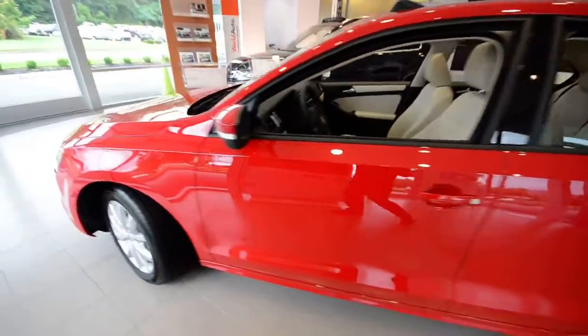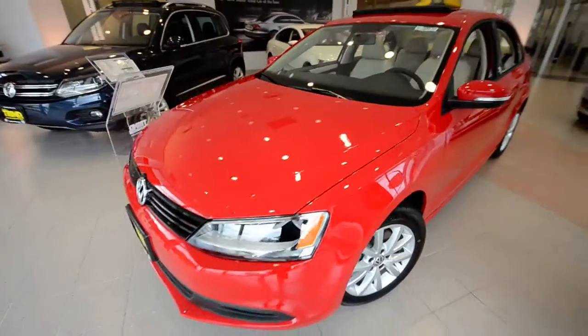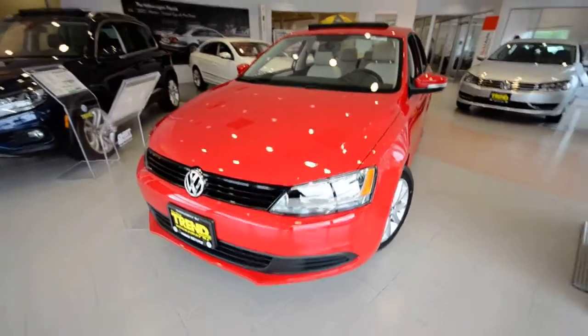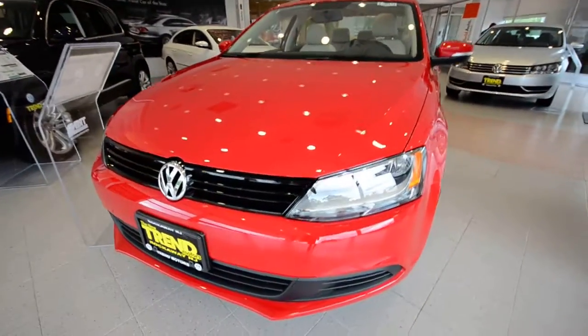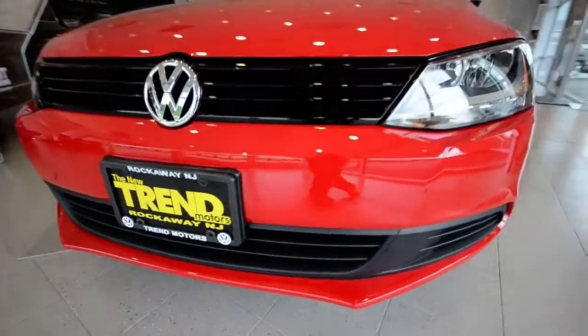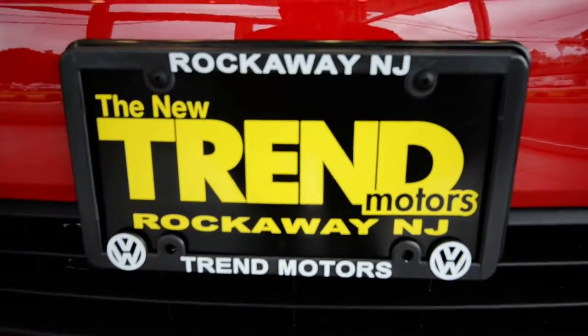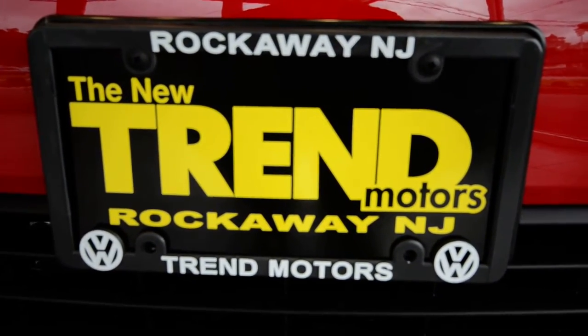So again, this is a 2012 Volkswagen Jetta SE with convenience and sunroof — a brand-new car. Those are the general features, and this one is only at Trend Motors Volkswagen in Rockaway, New Jersey. Thanks for viewing — come on down and check out the inventory. See you soon.